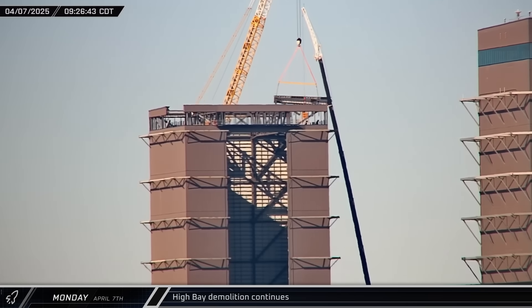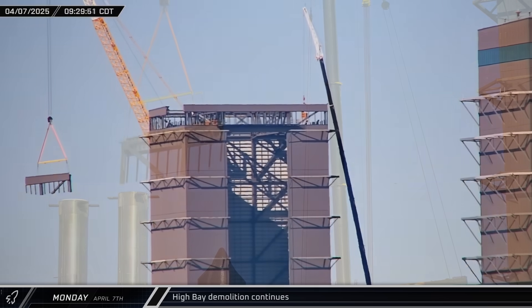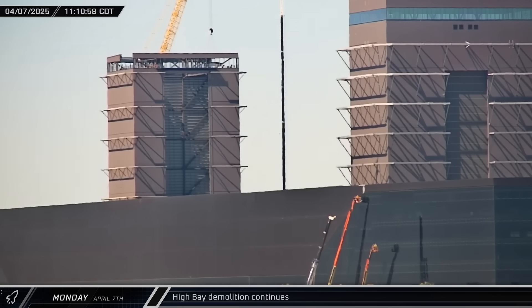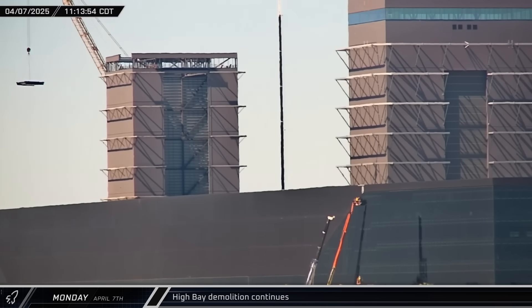Meanwhile, with the demolition crane now ready behind the building, crews got back to work on the scrapping of High Bay. By mid-morning, a large section of the wall of the former High Bay bar was lifted away from the building and lowered to the ground. A few hours later, a section of the bar's floor followed.